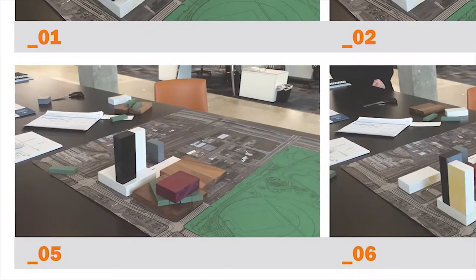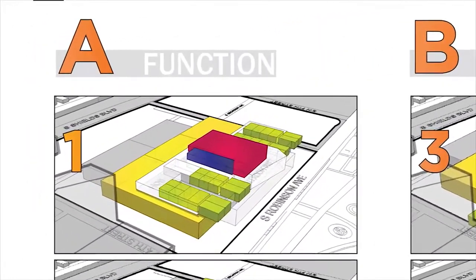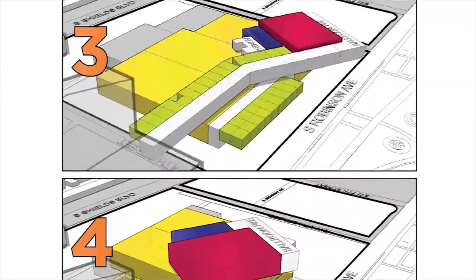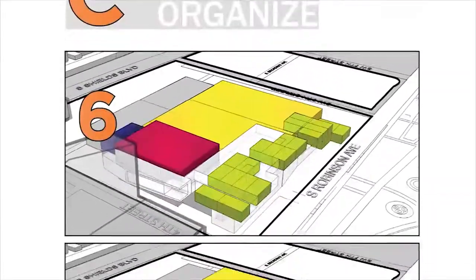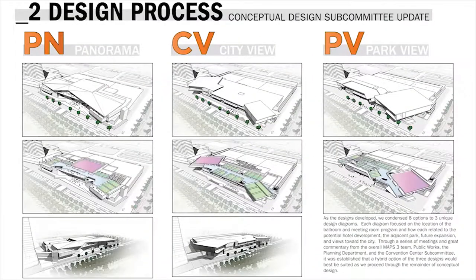Those options led to eight options, and this is when we started to interact with our maps team, our subcommittee, and various other groups around the city. We broke them down by functionality, rearranged and organized them, and these eight options then led to three options — about two months ago.